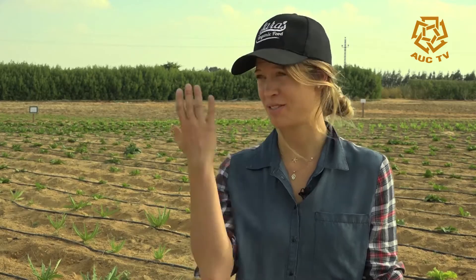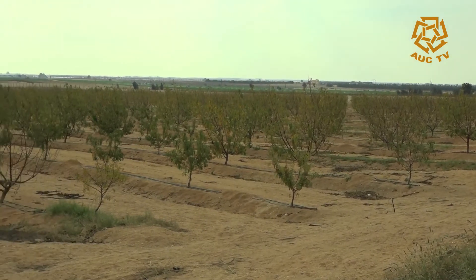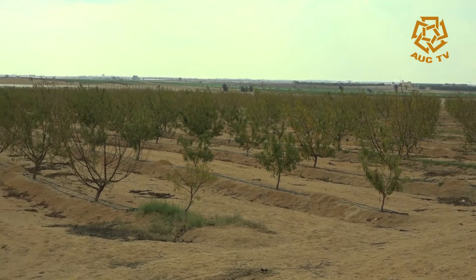I came to know that most produce was quite pesticide-ridden, so I started looking for sources of clean food in Egypt. When I first set foot on this piece of land that we're on now, I just saw the potential. I knew we could do a lot.